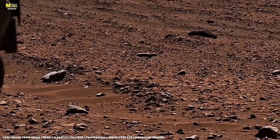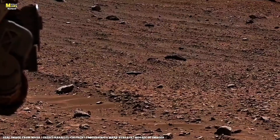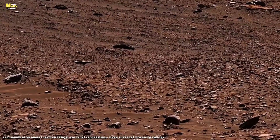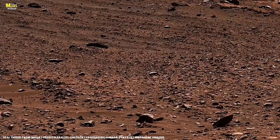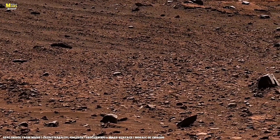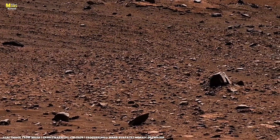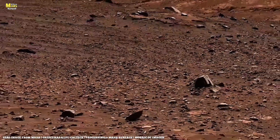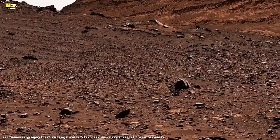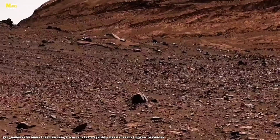Inside Jezero Crater, Perseverance drilled into a formation called Sapphire Canyon. Chemical scans revealed phyllosilicates, clay minerals, and sulfates, both formed by long exposure to water. In 2025, a new analysis by NASA's Jet Propulsion Laboratory detected traces of complex carbon molecules, including long-chain alkanes, in those very rocks.